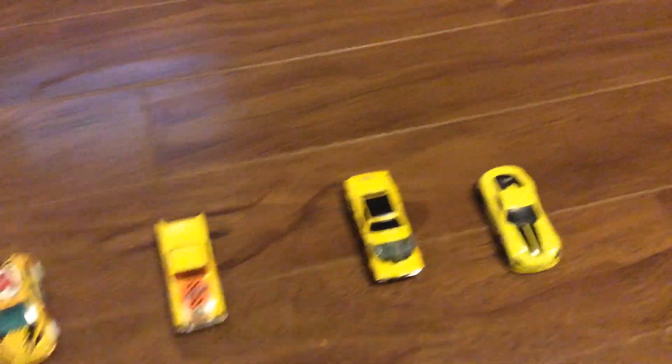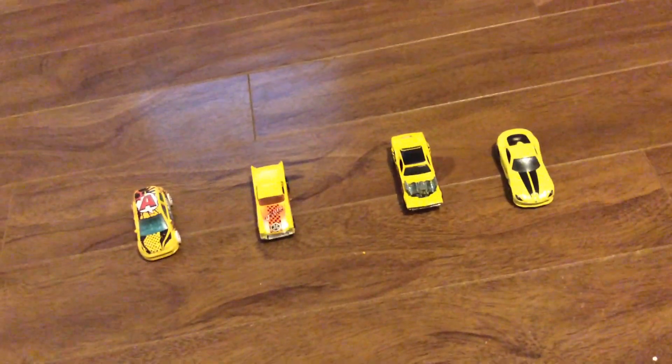Those are all four of our mystery cars. Let me straighten them out here — those are all four mystery cars from today. These are the yellow ones. Hope you enjoyed this video. Goodbye!